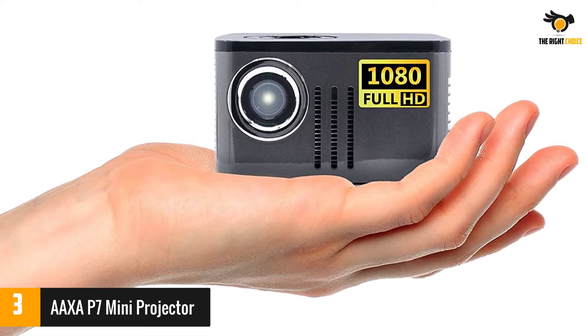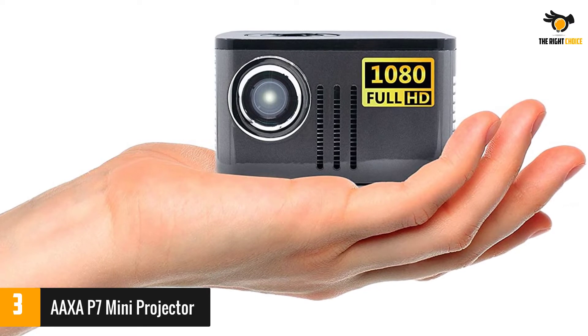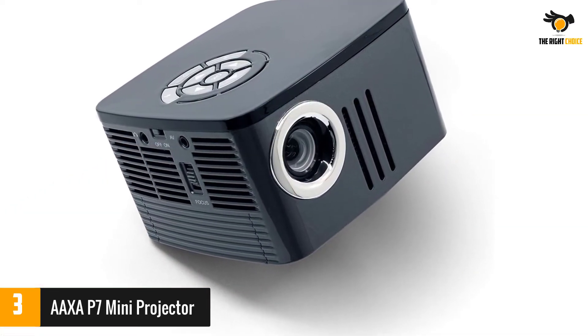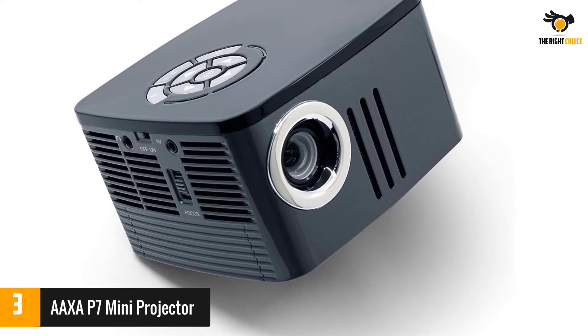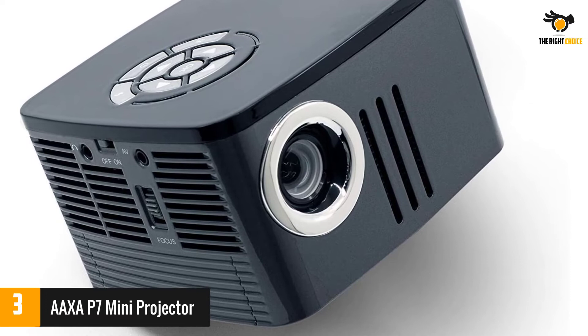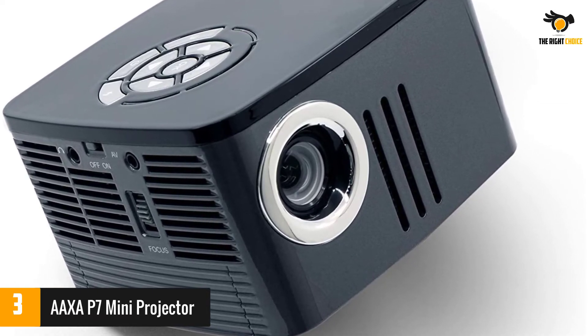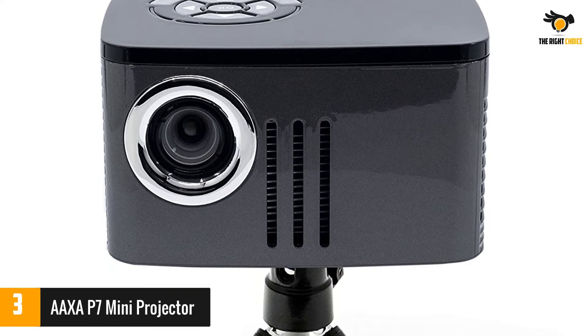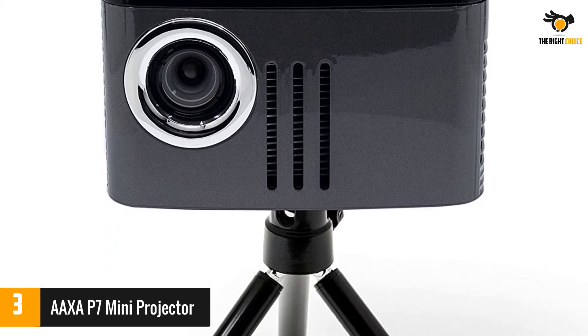At number 3, the AAXA P7 mini projector. For professionals looking for a truly compact projector, the AAXA P7 is the perfect pick. It measures 4.7 by 4.4 by 2.7 inches and weighs just over one pound, making it easy to pack into a laptop bag or briefcase. Despite its small size, it has native 1080p HD resolution and DLP technology for the clearest pictures and videos possible.